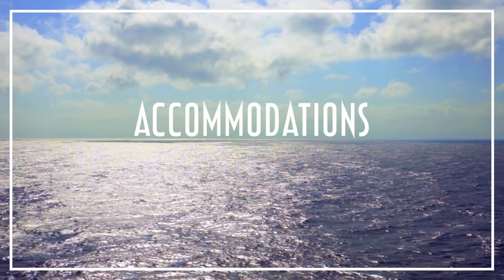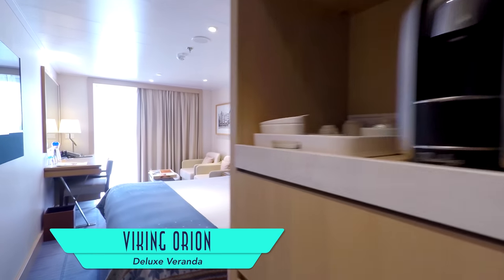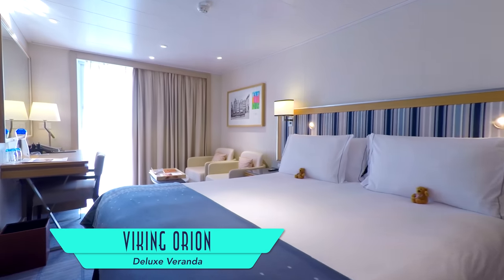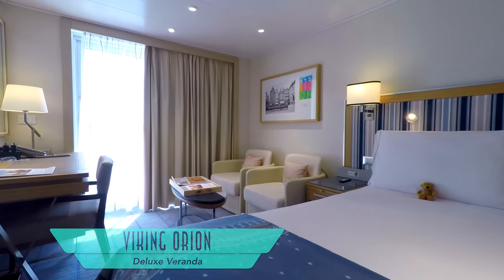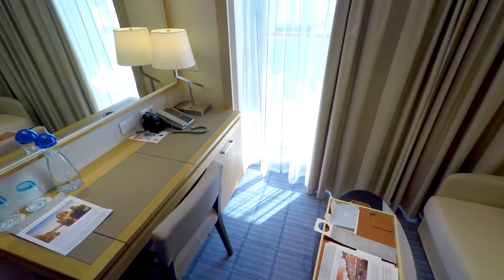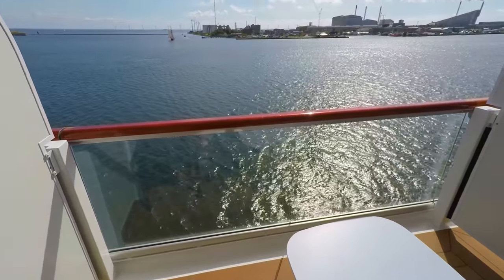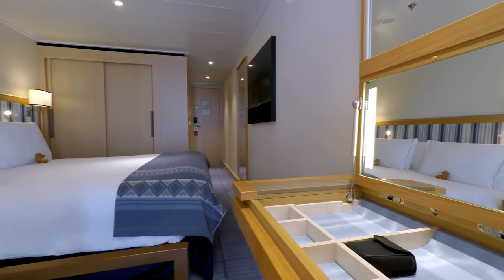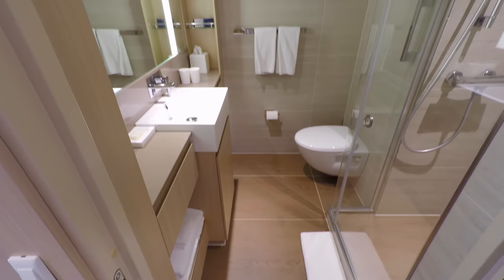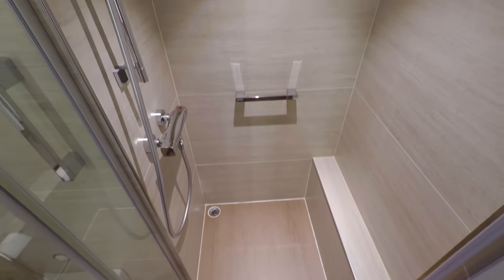I've now had the opportunity to sample most accommodations on the sister ships, starting with deluxe veranda staterooms, which are quite spacious for entry-level cabins, all of which wonderfully feature private balconies. Back inside, convertible vanities are well outfitted, as are standard bathroom configurations, with delightful ample showers.